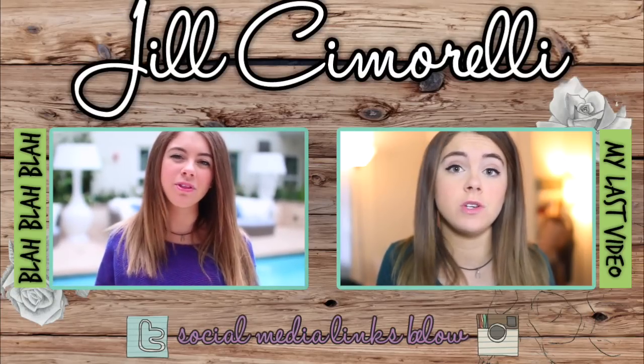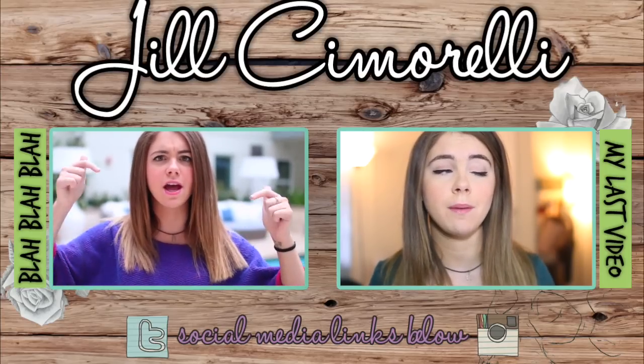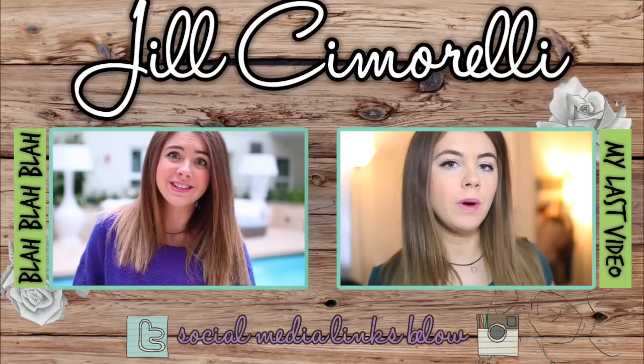And that's it for today's video. I hope that you guys enjoyed it — if you did, don't forget to give it a big thumbs up. And don't forget to check me out on all my social media; the links are right down below. I love you all so much and I'll see you in my next video.